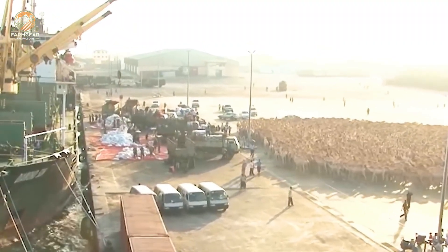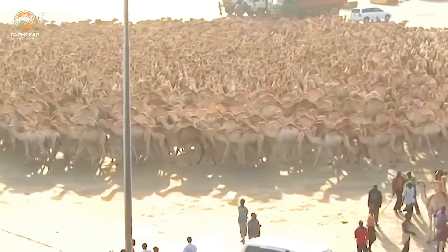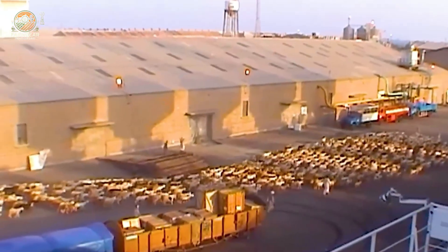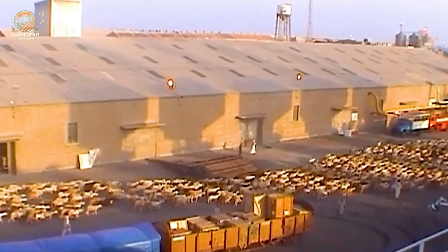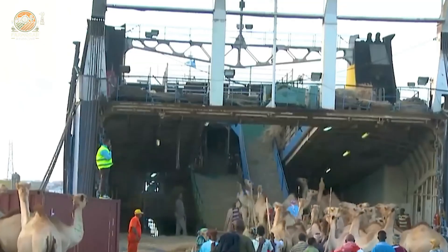Our adventure begins with a truly magical sight — a camel being transported by boat across vast rolling waves. It's a rare and captivating moment that reminds us of the wonders of the world. Have you ever witnessed such a unique spectacle? Let us know in the comments below.